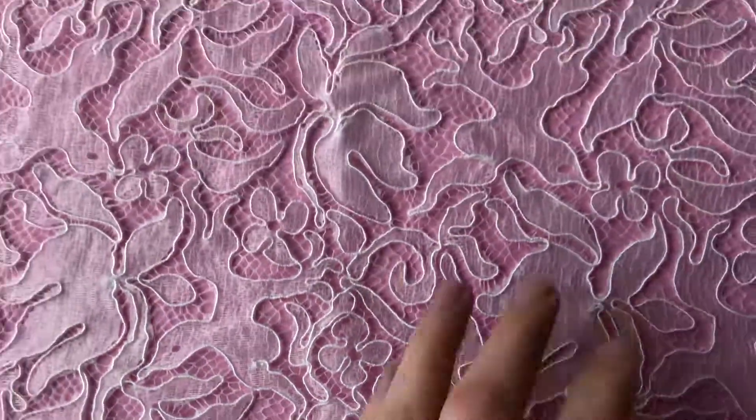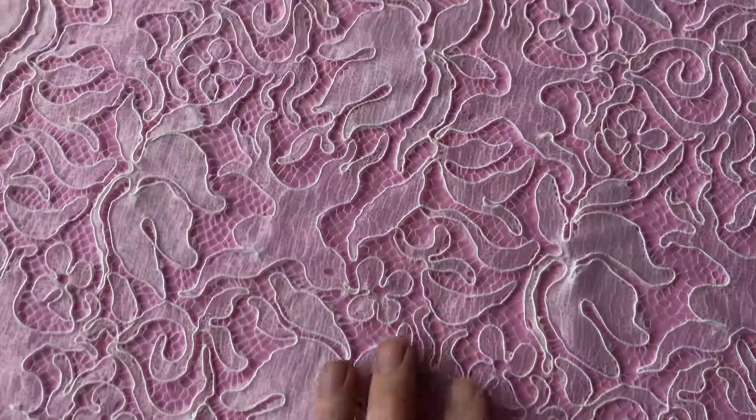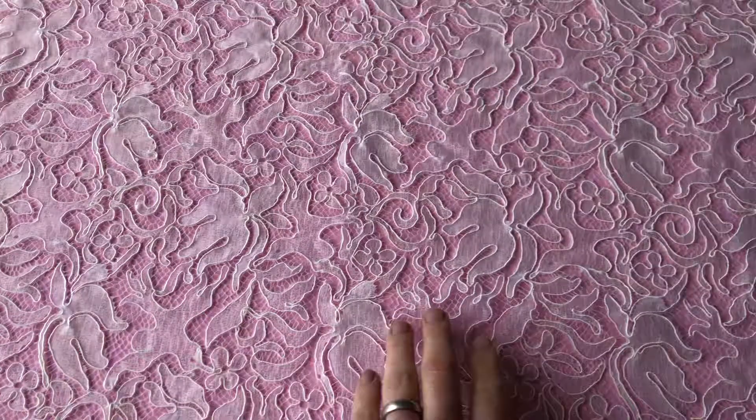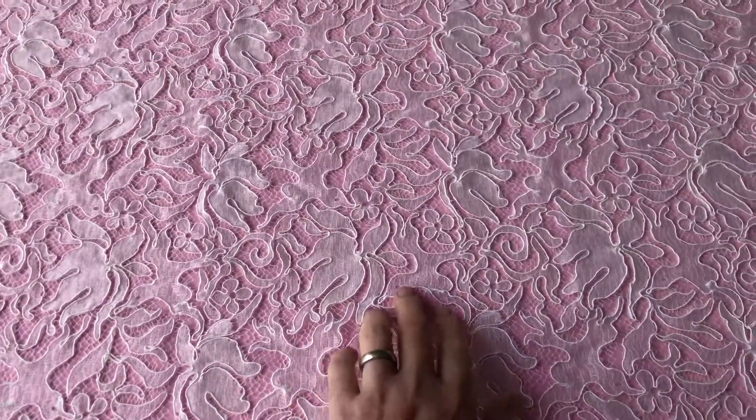The most eye-catching feature about this design is the turtle dove that you can see just here, which repeats in various places across the width of the lace.